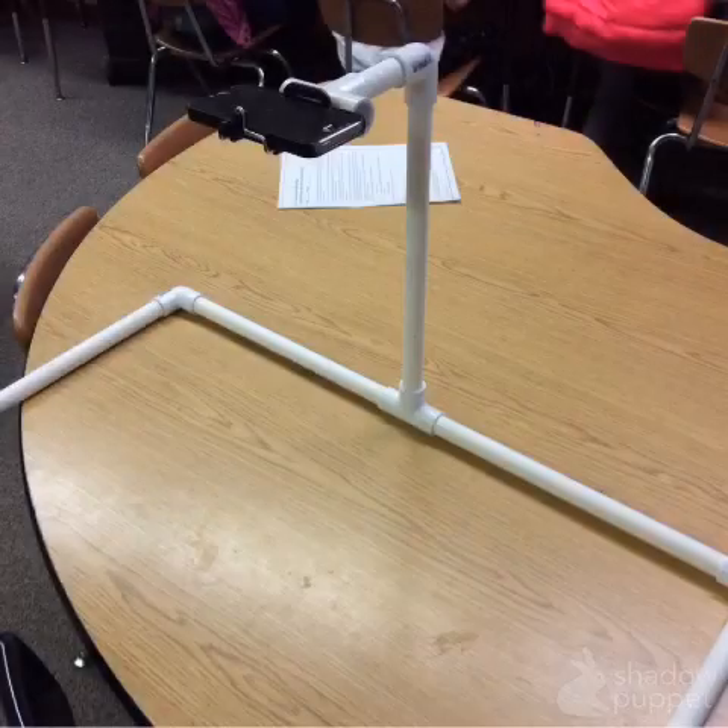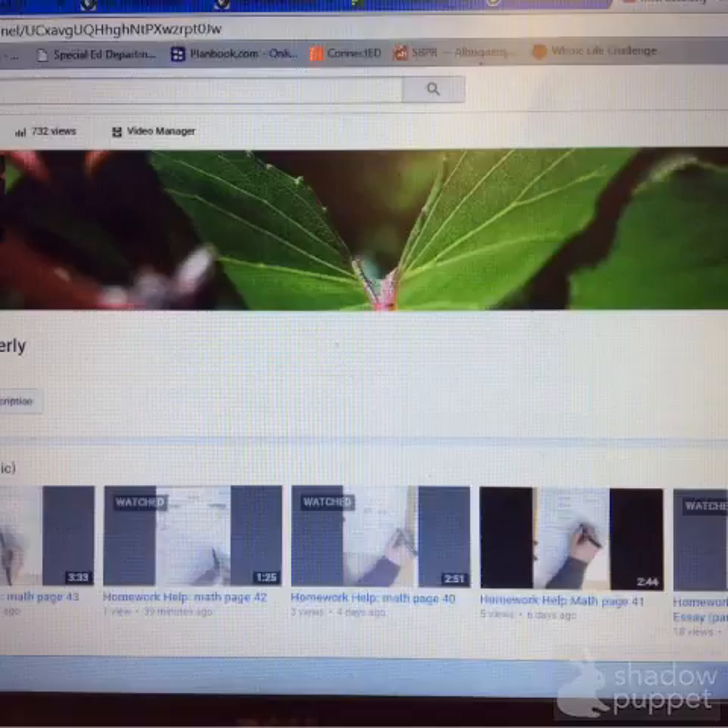This is a setup I use to record homework help videos, which I then put on YouTube for students to be able to watch at home when they have questions about their homework.